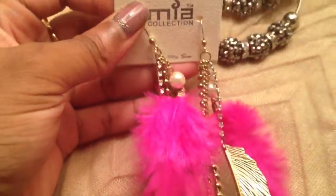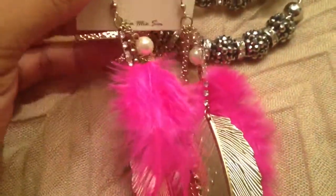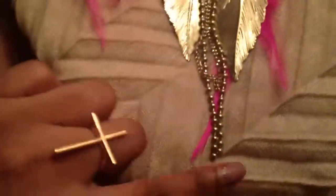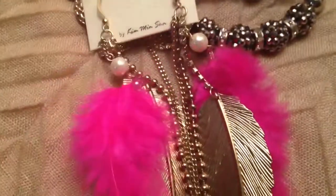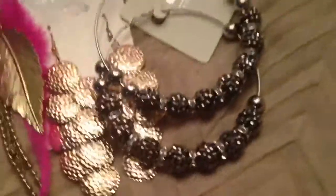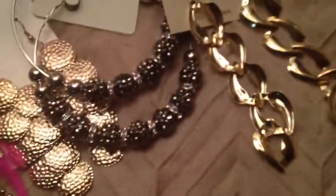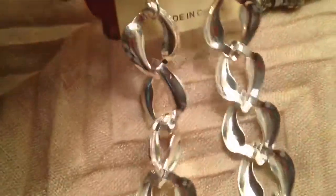I got these gorgeous earrings that remind me of Betsy Johnson because of the hot pink and the pearl — they've got leaves and chains that go all the way down. They're very beautiful. Can you believe these were a dollar? Everything in this video is 99 cents. Then, speaking of trendy, I got these chain link earrings — they're gorgeous, in gold tone, and I also got them in silver tone.